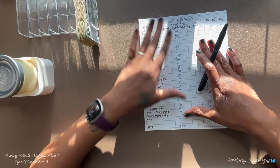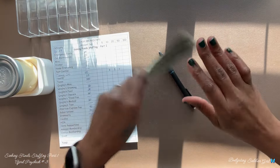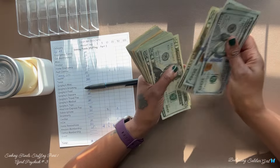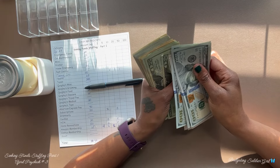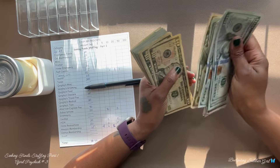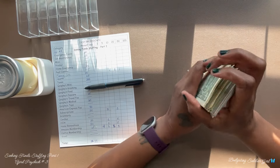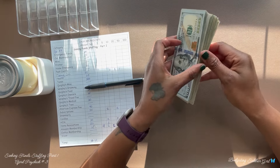If you haven't subscribed to my channel, please consider doing so — I would love to have you as part of the Budgeting Soldier Girl family. Let's set this cash breakdown sheet to the side and count the cash to make sure we have $1,279 on hand. Counting complete — we have $1,279. I am stuffing my sinking funds part one with our April paycheck number three.